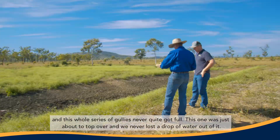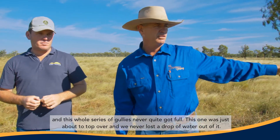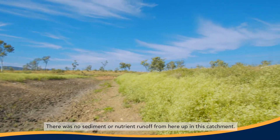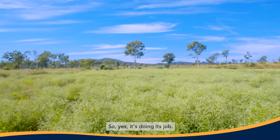We had eight inches of rain over about five days and this whole series of gullies never quite got full. This one was just about to top over and we never lost a drop of water out of it. There was no sediment or nutrient runoff from here up in this catchment. It's still doing its job.